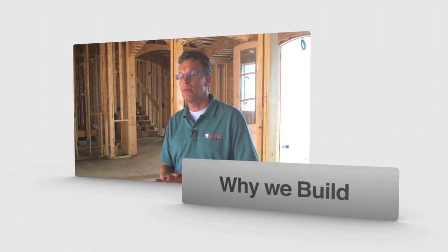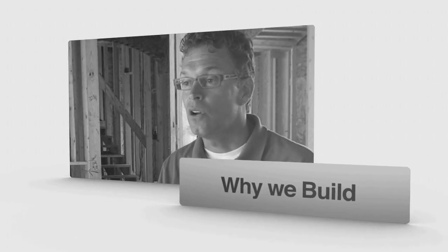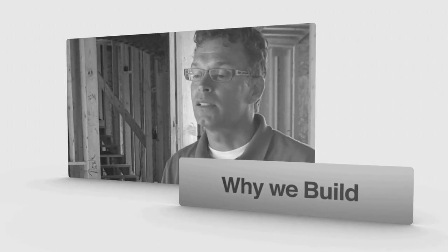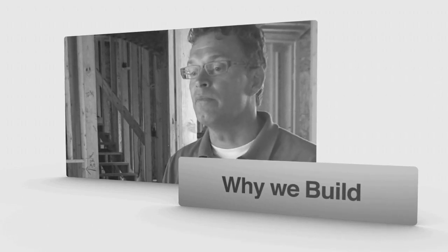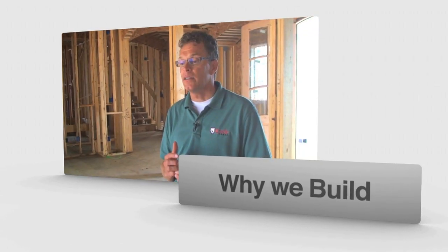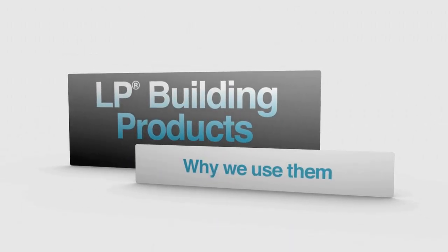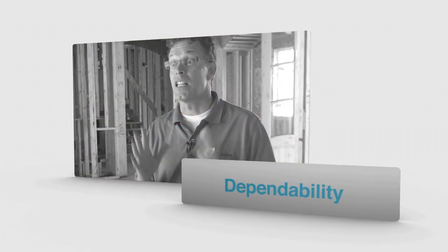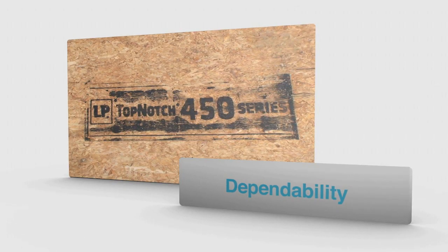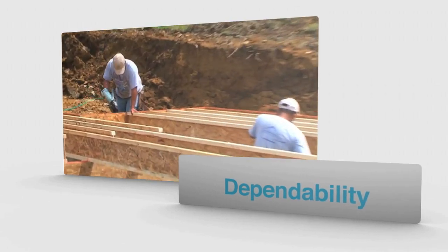I've been building for a long time. I love building — I have a passion for the building industry. I love designing new homes, I love the process of working with a client to design a house that's going to meet their needs, not just for today but long term. At Castle Homes, we use a lot of LP building products. We believe LP building products makes our homes better. I've been building in Nashville now for 18 years, and I know I can depend on their products.